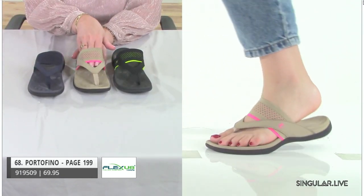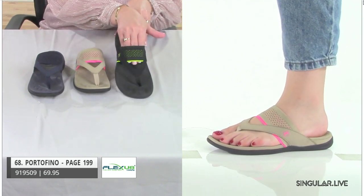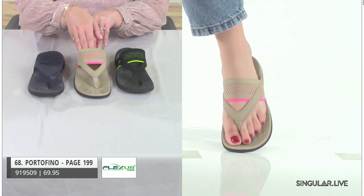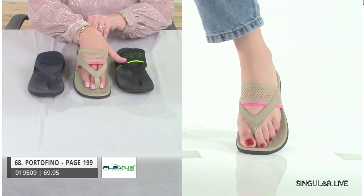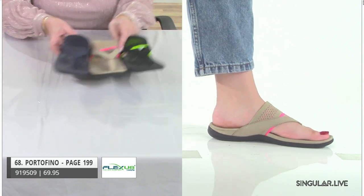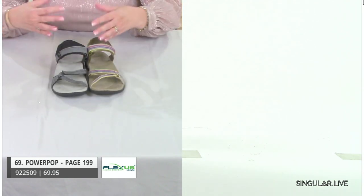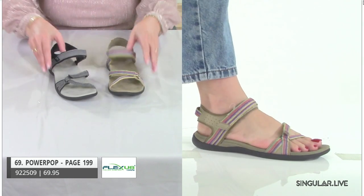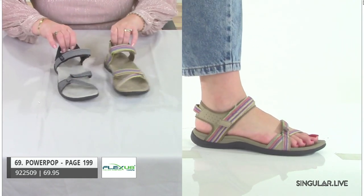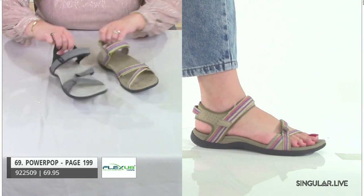Next, a nice traditional thong — bringing something to hold the foot with a little punch of color right there, just a little pop. It feels so nice on the top of the foot. There's that nice little bar we talked about — great cushioning. Flexus really believes in making sure something is not too hard and not too soft — right in between is the secret recipe for a great comfortable sandal. Power Pop has that.